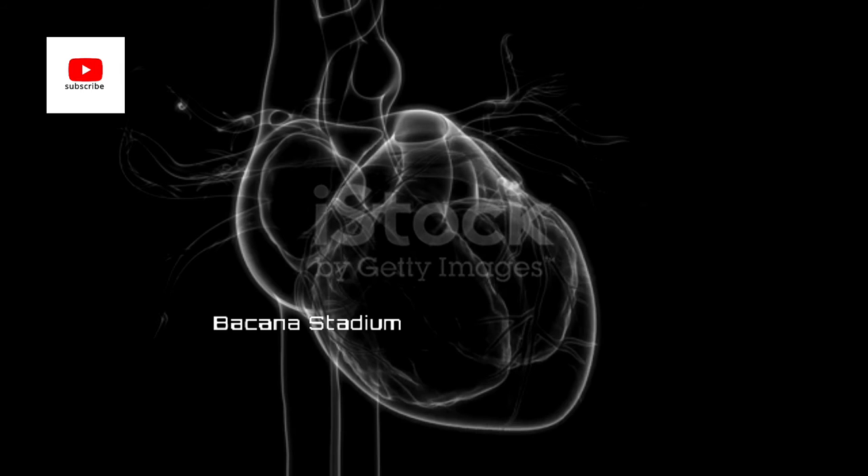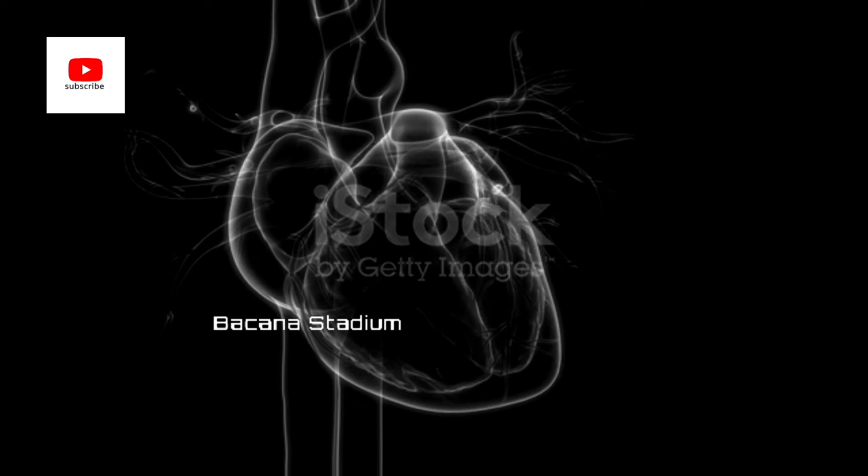The artificial heart is also known as a left ventricular assist device, or LVAD. It is commonly used as a bridge to keep patients with heart failure alive until a donor heart becomes available — truly a life-saving device.